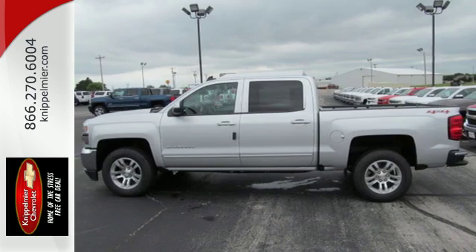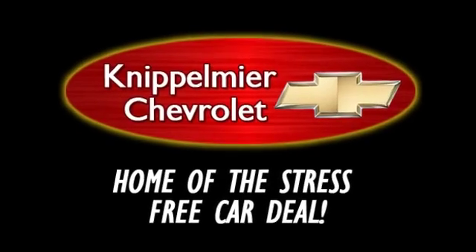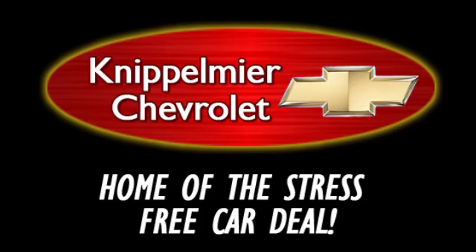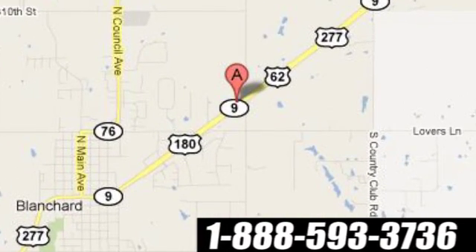Check out the strength and safety of this Silverado today. We do business a better way at Knippelmeyer Chevrolet. Call, click, or stop in today. We're conveniently located on East Highway 62 in Blanchard, Oklahoma.